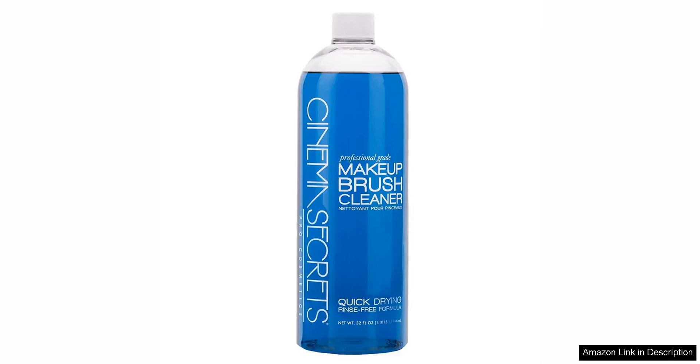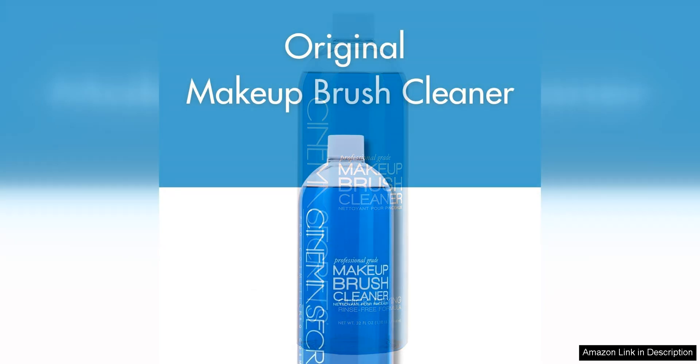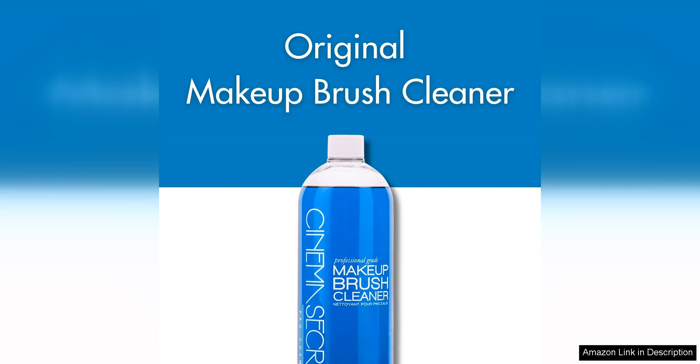The Cinema Secrets Professional Makeup Brush Cleaner is an essential product for any makeup enthusiast or professional artist. This 32 oz bottle of cleaner is a game changer when it comes to keeping your brushes clean and sanitized.